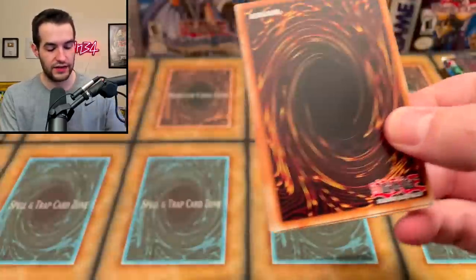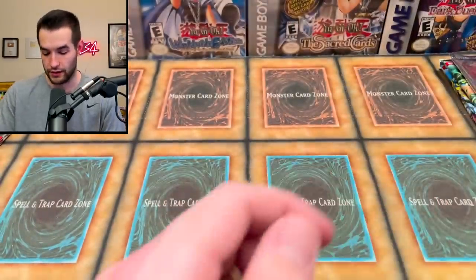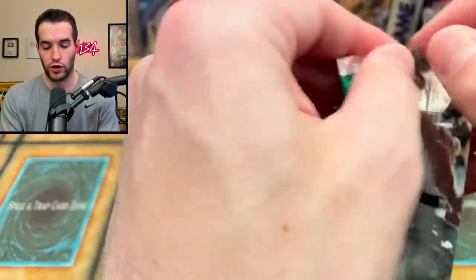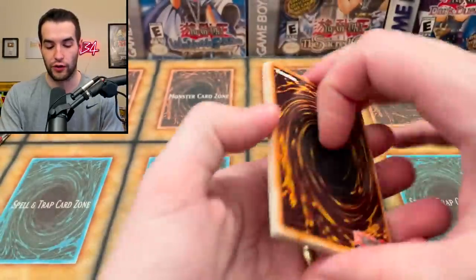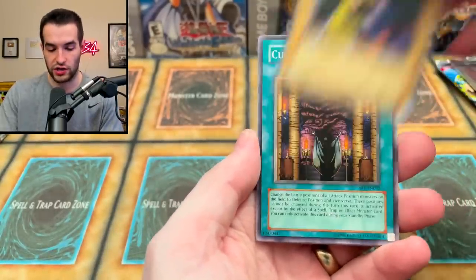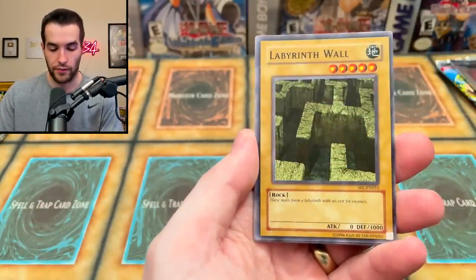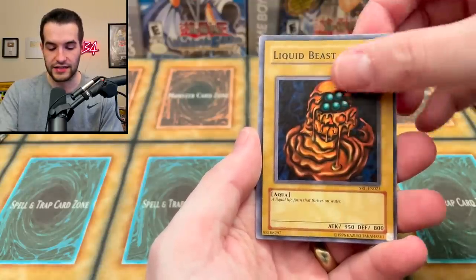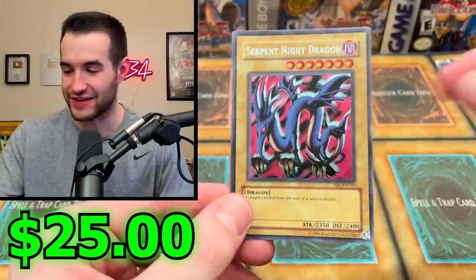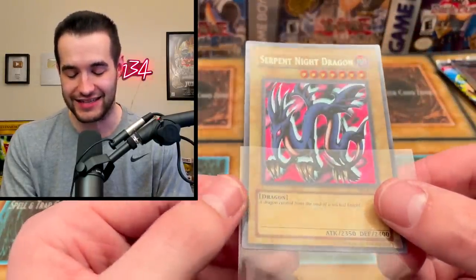That's a really cool pull but unfortunately it's literally creased, so we need to be extremely careful to avoid any extra damage. One more Ghost from the Past: we got DD Swirl Slime, Void Cauldron, and Mardell. Let's go into the Spell Ruler EN. So far we've gotten one foil - the Guardian of the Throne Room. We got Fire Kraken, Dark Witch, Curse of Fiend, Crab Turtle, Guardian of the Throne Room, Labyrinth Wall, Liquid Beast, House of Adhesive Tape, and... a Serpent Knight Dragon secret rare EN!